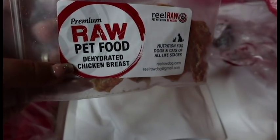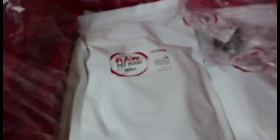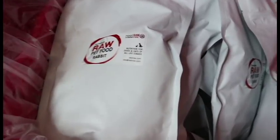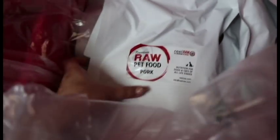Inside we have chicken breast, beef liver, beef heart, quail, rabbit, chicken, green tripe, pork, buffalo, and duck. I don't think we have ever given them duck — I'm not sure.